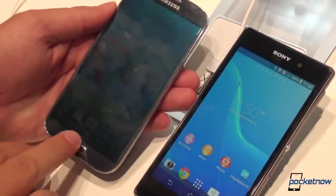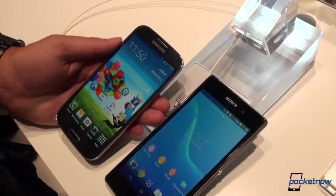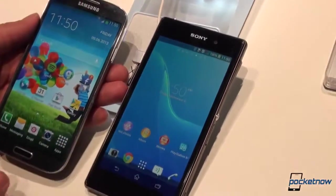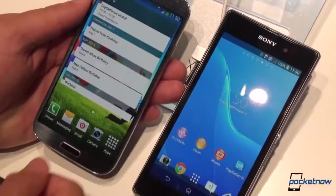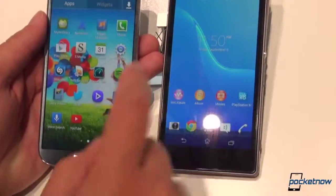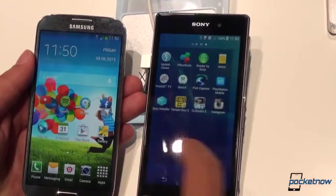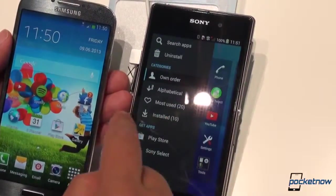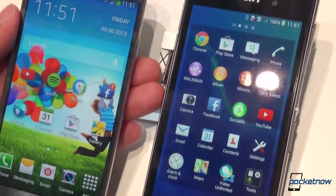We're going to try and get through the software here as quickly as possible because we are getting drowned out by a very loud event in the booth. We have two different software skins riding on top of Android 4.2.2, and they are very similar in responsiveness. This is Tony's Galaxy S4 — he's only got two home screens going on, but there are of course provisions for much more. We're very familiar with TouchWiz. Sony's UI layer is also familiar if you've seen our review of the Sony Xperia Tablet Z. In the launcher, you can swipe over a little panel and decide how you want your app launcher displayed, which is quite nice.